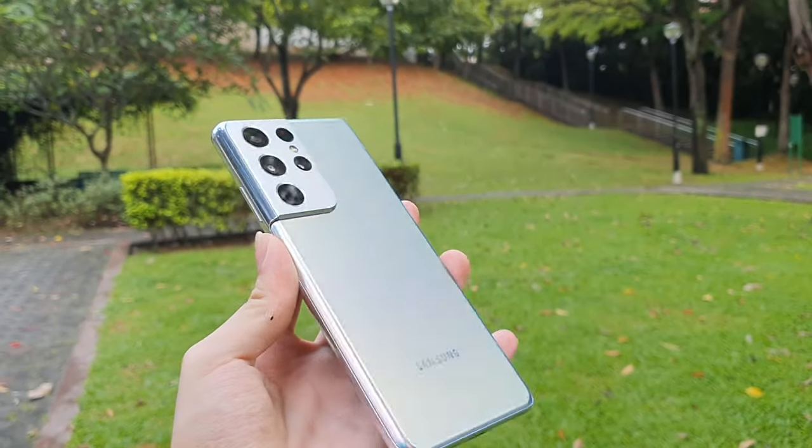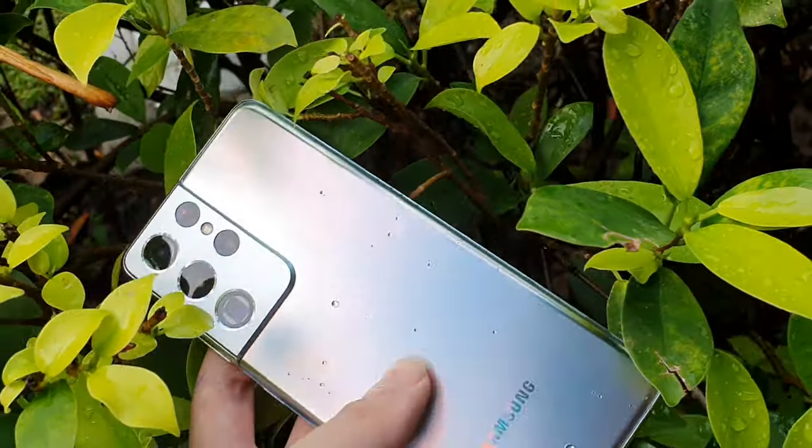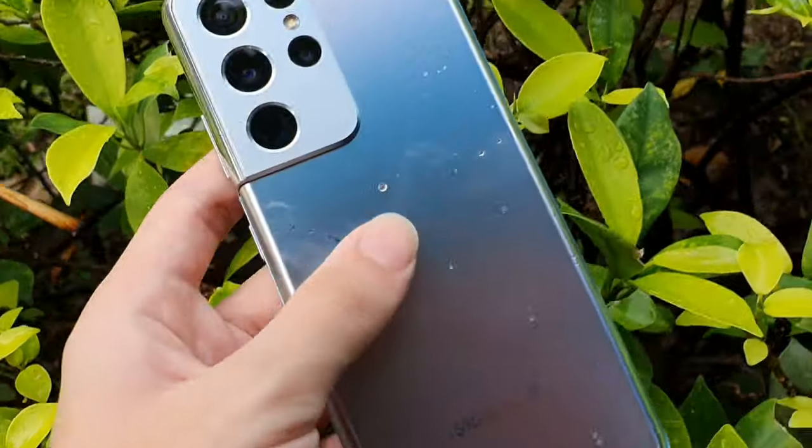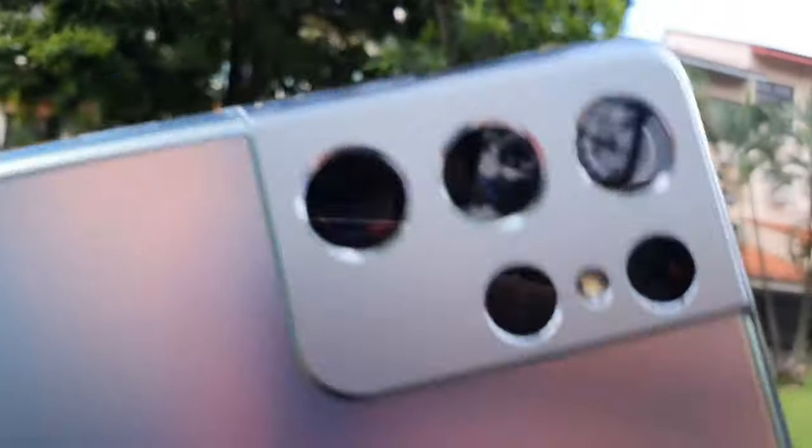This phone is very well built — it is very sturdy and feels very premium in hand. The design is personal so I won't talk much about it, but it is also IP67 water and dust resistant, and the camera of this phone is just beautiful.